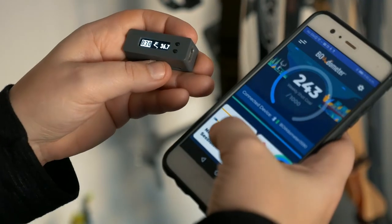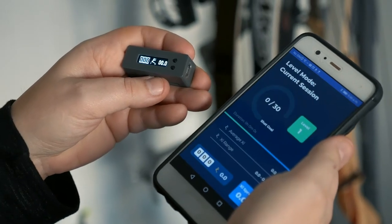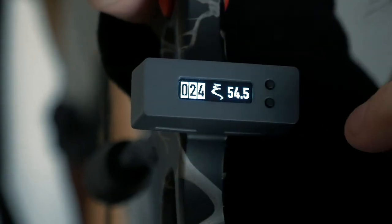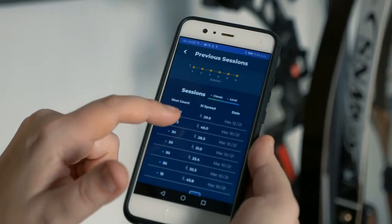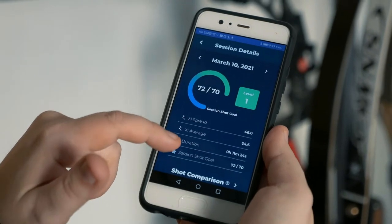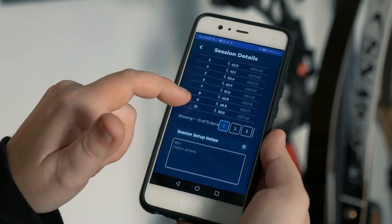Its resettable session counter helps you group practice sessions, set goals, and work towards them. Using the sessions feature can be done right on the Bodometer or through the optional mobile apps. The apps give you way more, and sessions help you organize your data and see your practice history, tracking every shot you take.